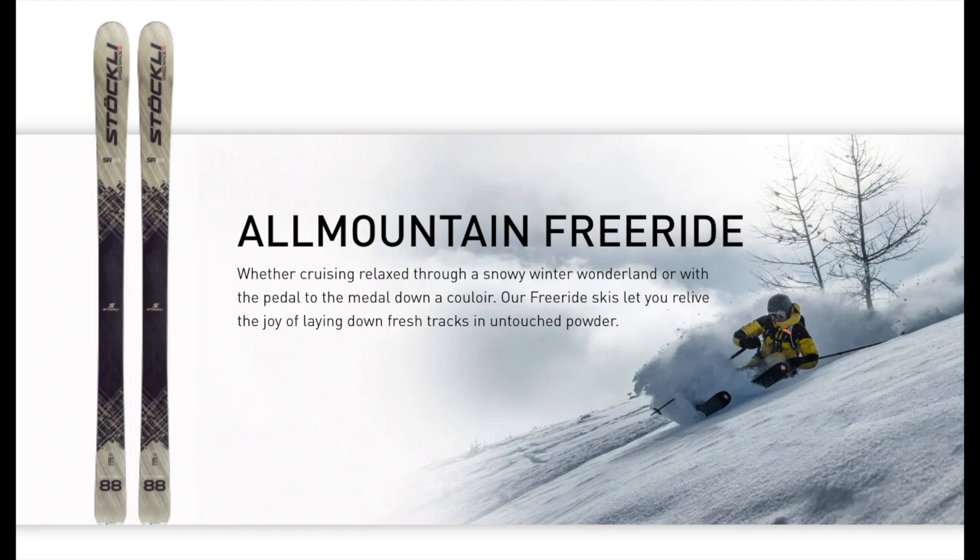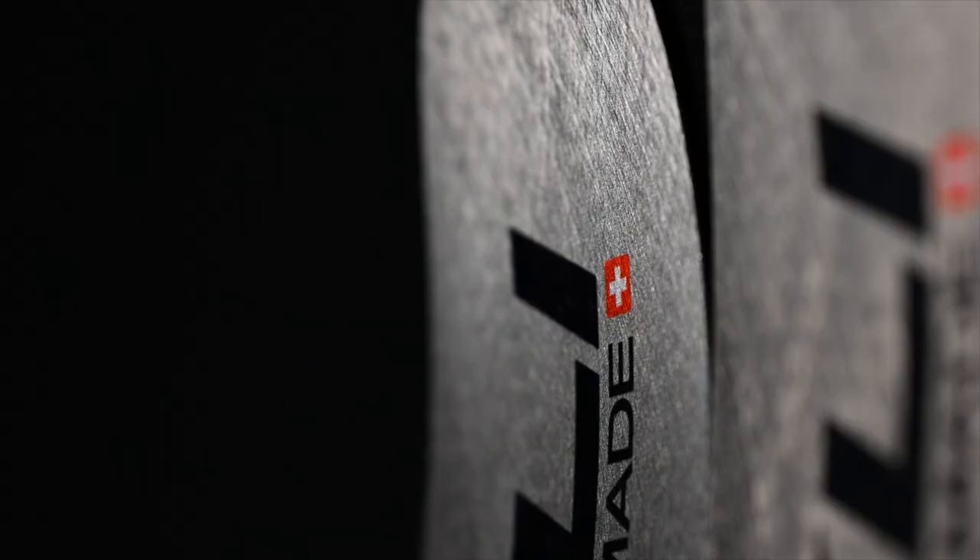A shot favorite of a premium ski, the Stokely Stormrider 88 — one of the top tier competitors in the 88-waisted ski category. Featuring two sheets of titanol, this ski will be able to handle any terrain that you can throw at it. Handcrafted in the Swiss Alps, Stokely skis have been at the top tier of the industry for the